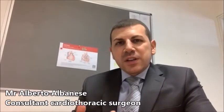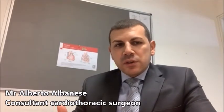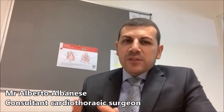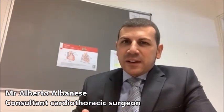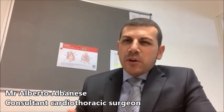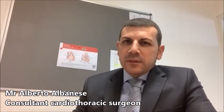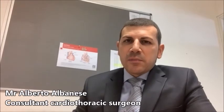As this technique is in principle more challenging and more demanding for the surgeon because the heart keeps beating throughout, the main potential risk is graft failure. However, with modern technologies and increased surgical experience, this risk is now extremely low.